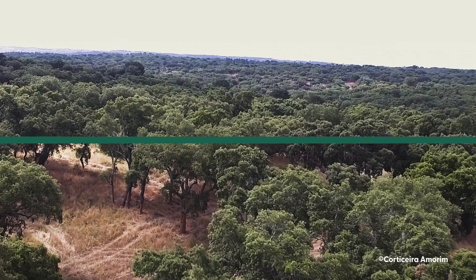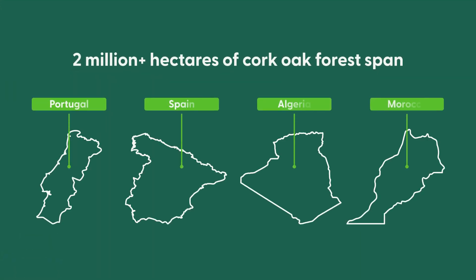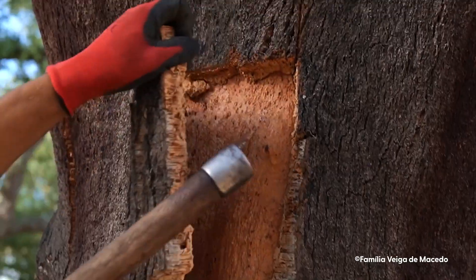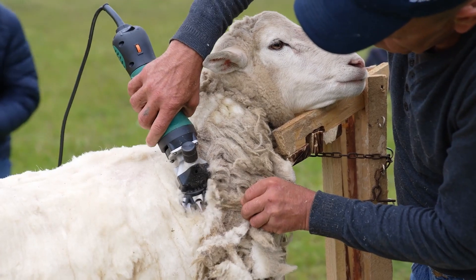In the cork oak forests of the Mediterranean basin, cork is harvested in a traditional specialized way that preserves the trees. Cork can be harvested regularly like sheep being sheared.